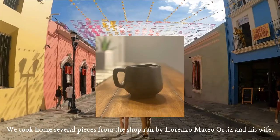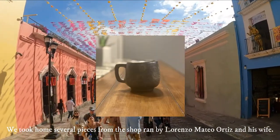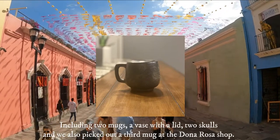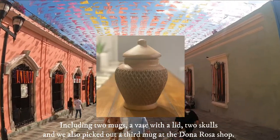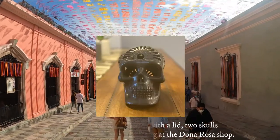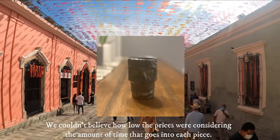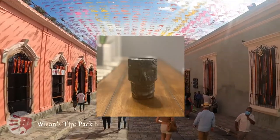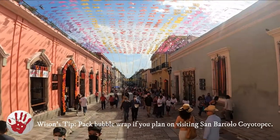We took home several pieces from the shop run by Lorenzo Mateo Ortiz and his wife, including two mugs, a vase with a lid, two skulls, and a third mug from the Doña Rosa shop. We couldn't believe how low the prices were considering the amount of time that goes into each piece. Our tip is to pack a couple sheets of bubble wrap if you plan on stopping here.